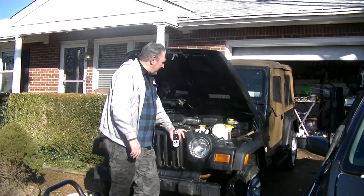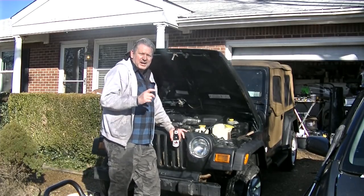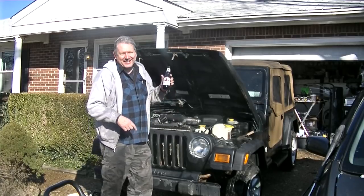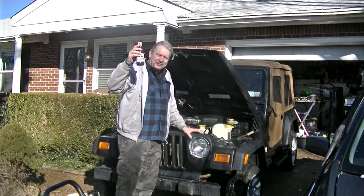I've about done pressure washing for the day. I'll tell you, man — when it's 55 degrees outside and it feels warm, spray yourself with a pressure washer and see how warm it feels. It's beer time. I'm drinking a Molson's Canadian. Cheers to you, Jerry, my Canadian friend.